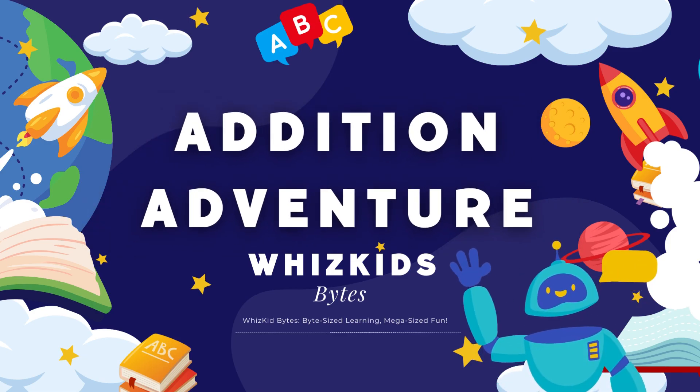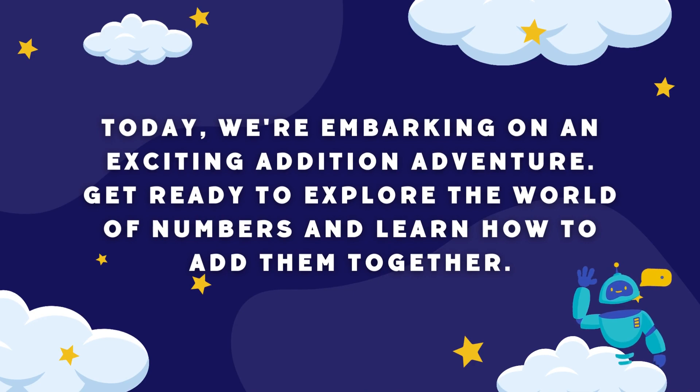Addition Adventure by WizKids Bites. Today, we're embarking on an exciting addition adventure. Get ready to explore the world of numbers and learn how to add them together.